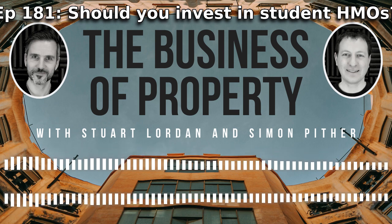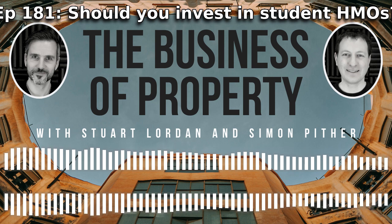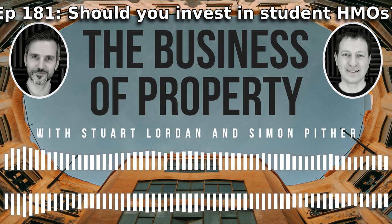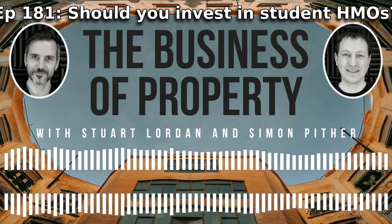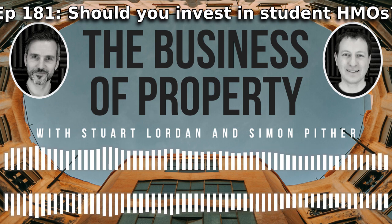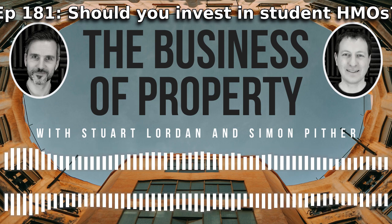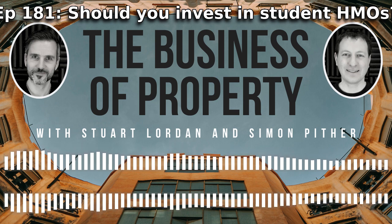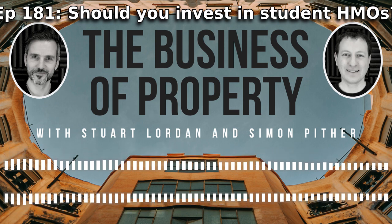Simon's grandfather actually used to run student HMOs in Brighton. After many years he'd really got it down to an art - knew exactly how to set up a house, convert it from a dwelling into an HMO, prepare it for students, what they were looking for, where to put up signs on university notice boards to get more applicants than he needed and pick and choose the tenants he wanted. It was a really reliable, predictable model.